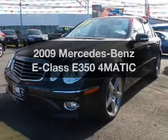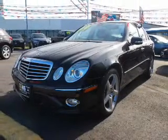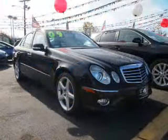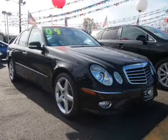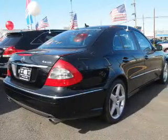Imagine yourself in this 2009 Mercedes-Benz E-Class. If you're looking for an automobile with great attributes, look no further. The powertrain includes all-wheel drive with a solid six-cylinder engine, driven by a five-speed automatic transmission.